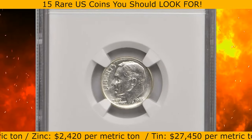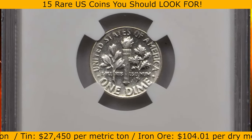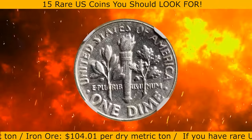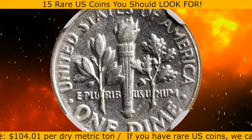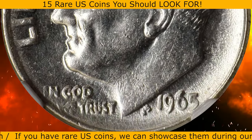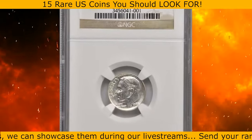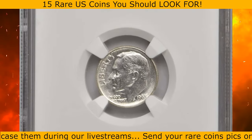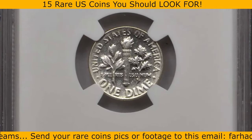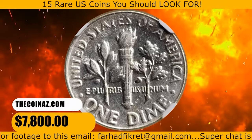This is a 1965 Roosevelt dime struck on a 90% silver planchet, graded as AU55 by NGC. This is one of the most popular wrong planchet errors in today's market — a transitional one that involves a 90% silver planchet that the mint ceased using for regular issue dime production in 1964, combined with 1965-dated dies from the first year of regular issue copper-nickel clad coinage. According to Stack's Bowers, it is otherwise properly struck, with bright brilliant white surfaces that retain appreciable mint luster. It was sold for $7,800.